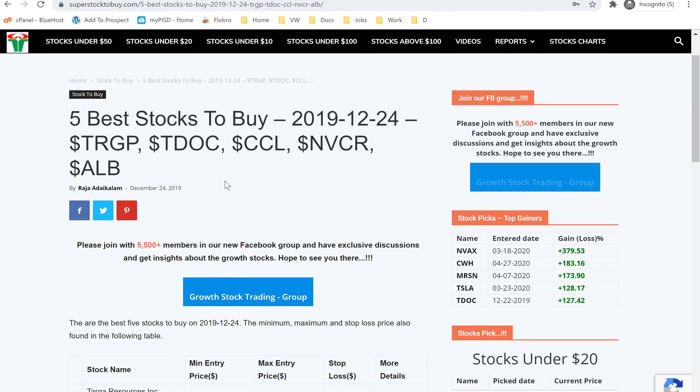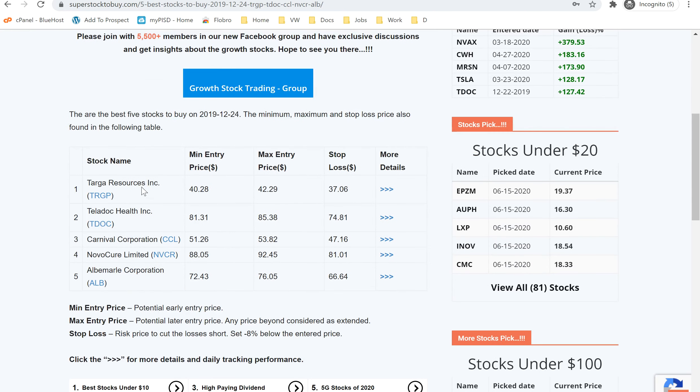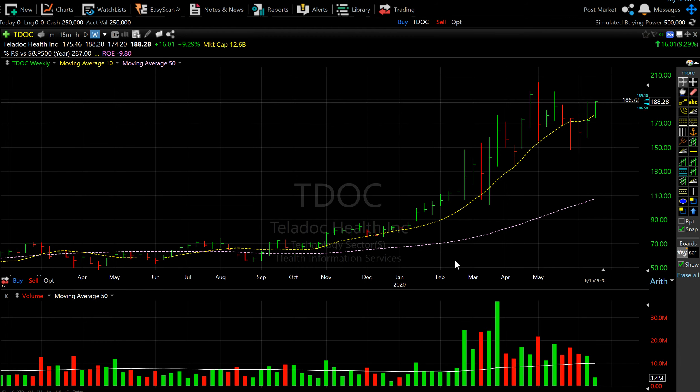T-Dog was added to our list on 12/24 and has been open ever since. When it was added, the minimum entry was $81 and the maximum was around $85.38, with a stop loss at $74.81. Since then, this stock has run up really hot — it has now posted over 125% gain and as of today it is trading around $188.28.